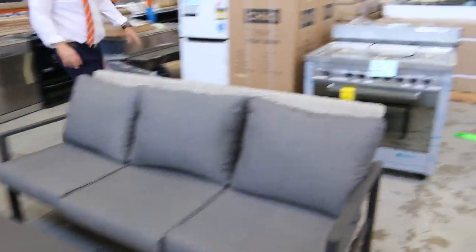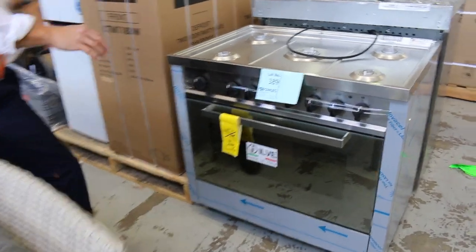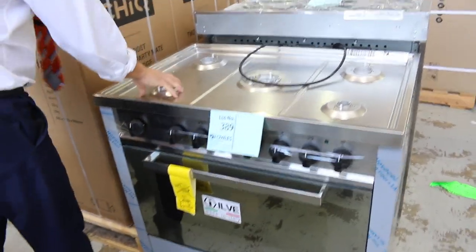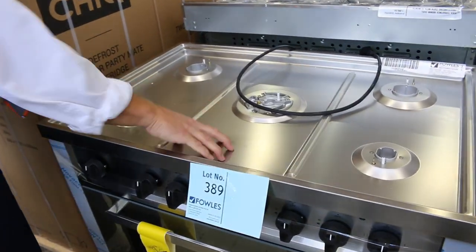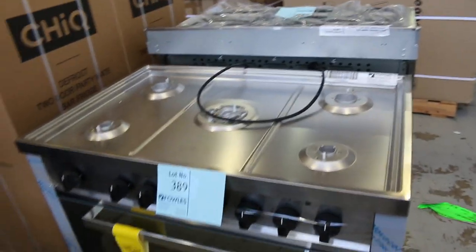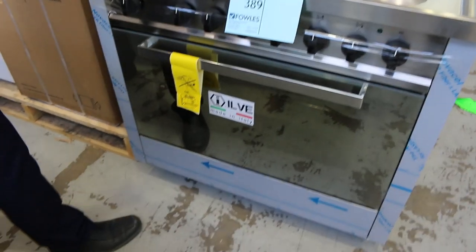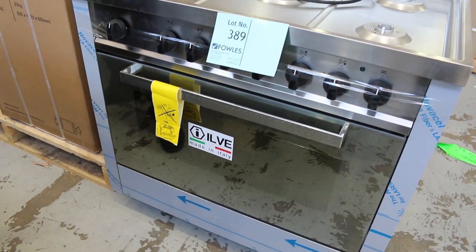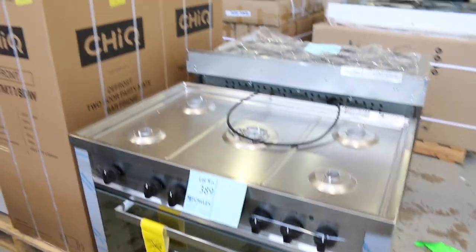Here's another interesting lot. Lot 389 is an Ilvy freestanding cooker, being sold as-is. You're going to have to source a couple of bits and pieces — all the top parts, the trivets and the burners, do not come with this unit. But that will make it cheap. The Ilvy cooker is unreserved.